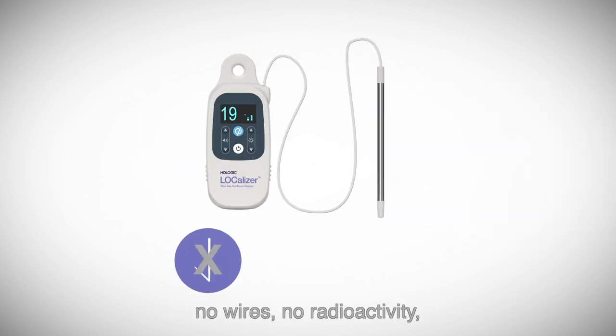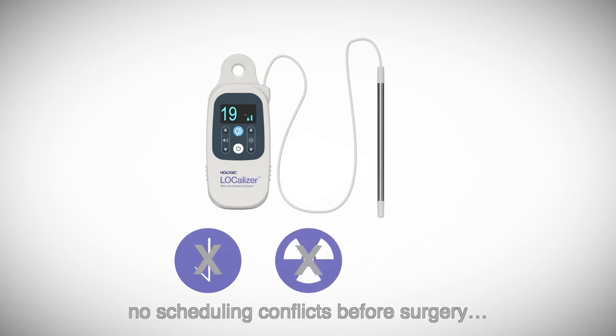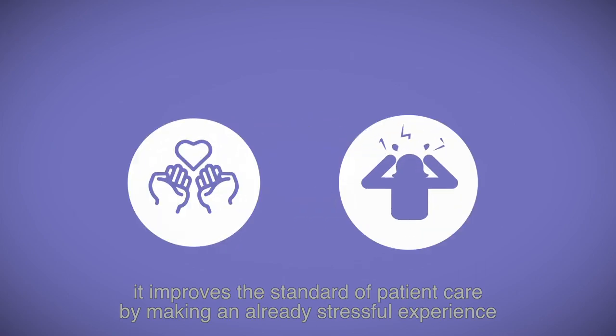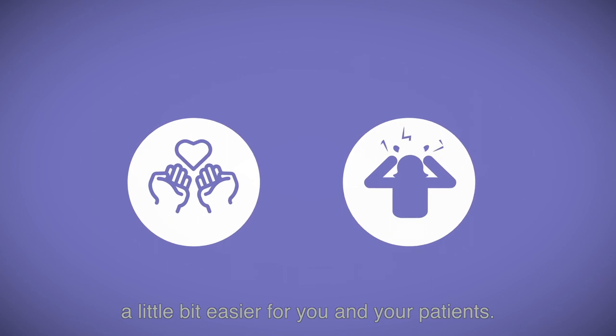No wires, no radioactivity, no scheduling conflicts before surgery, and most importantly, it improves the standard of patient care by making an already stressful experience a little bit easier for you and your patients.